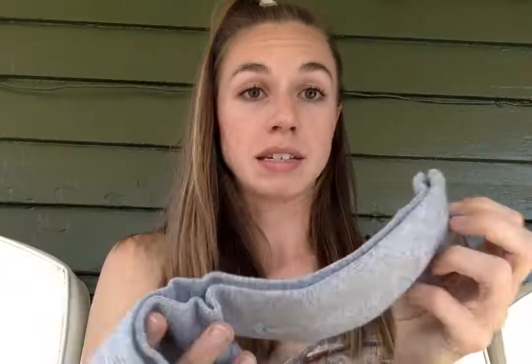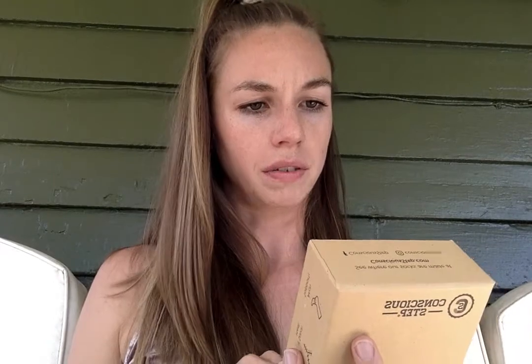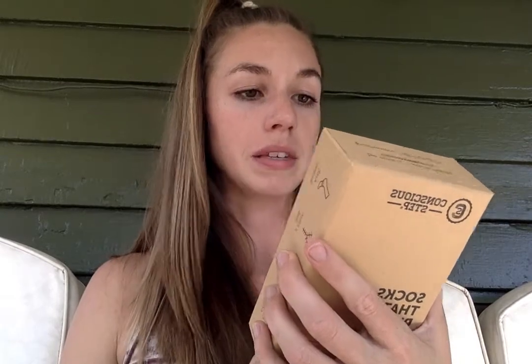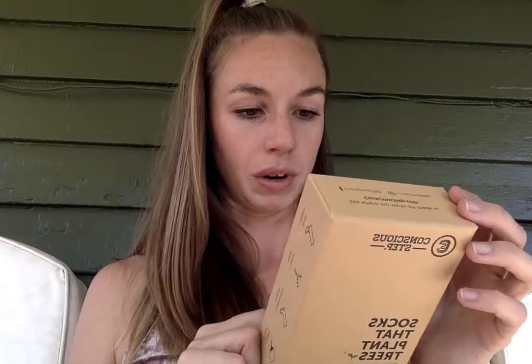I'll tag them in this video. These tree socks are in partnership with Trees for the Future. Inside the box it says: 'Our planet loses trees at a rate of 50 soccer fields per minute, destroying ecosystems and forests that families rely on for their livelihood. Trees for the Future teaches families to grow sustainably through a forest garden approach, providing consistent nutritious food throughout the year. Forest gardens allow families to break the cycle of poverty and reverse deforestation.'